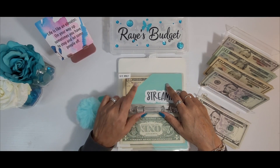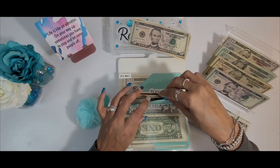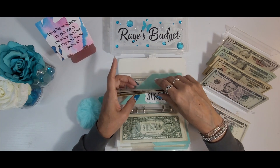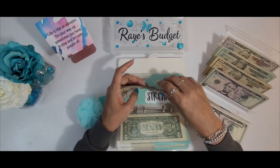Next we have the streaming service, and the streaming service will be getting $15. This includes four different streaming services that we use, which total about $60 a month. Let's see where we're at — 10, 20, 30, 40, 45, 50, 55, 60. Perfect.